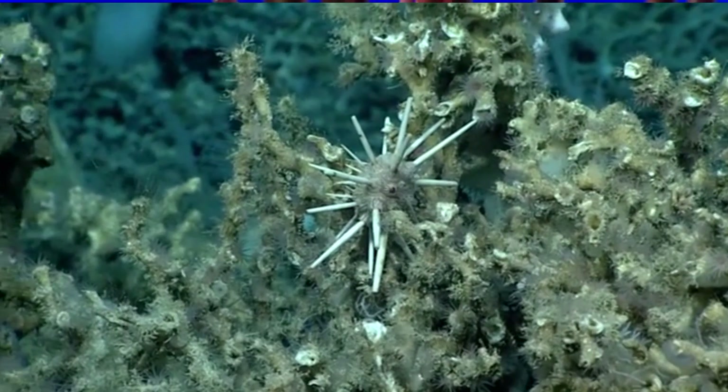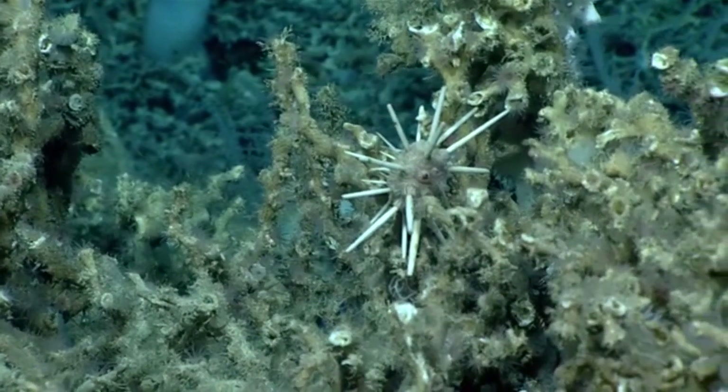The name pencil urchin comes from their spines' resemblance to thick wooden pencils. Although the pencil urchin isn't using its spines to write a novel,